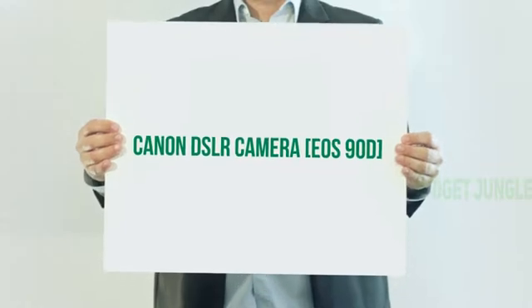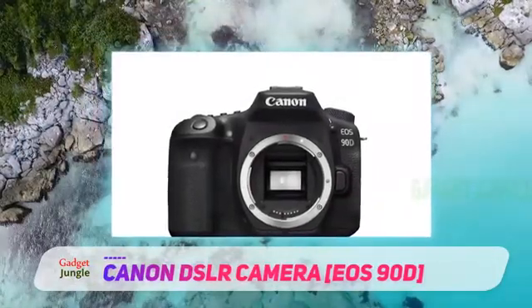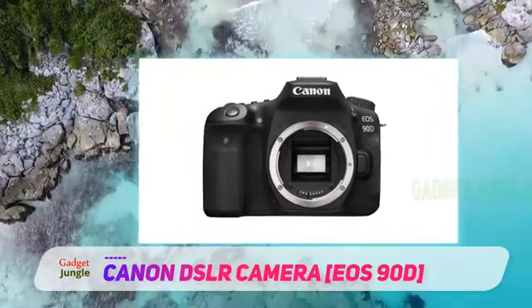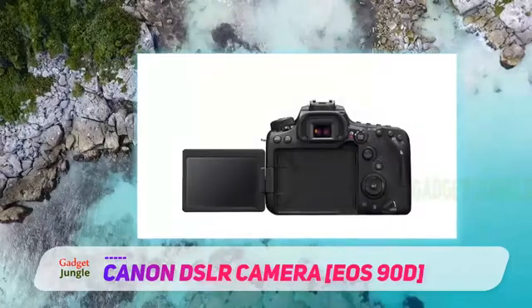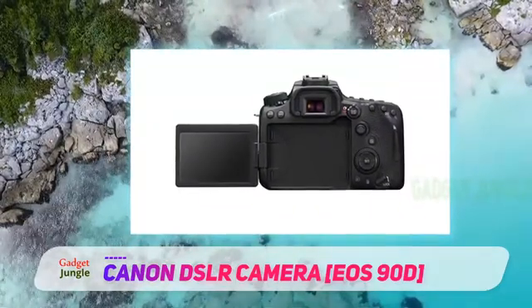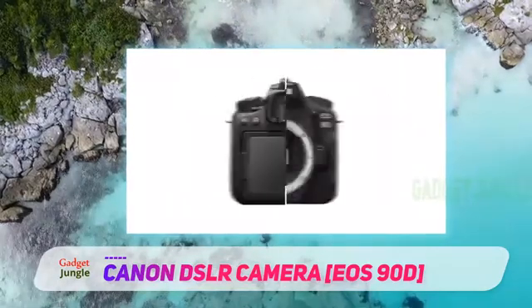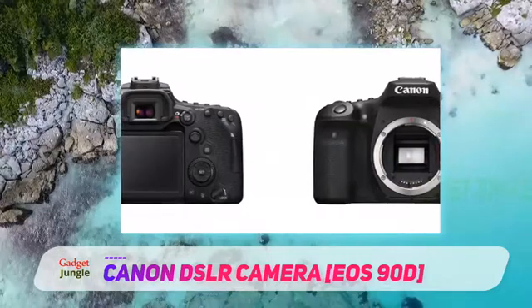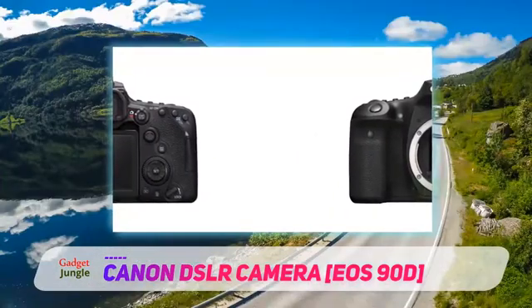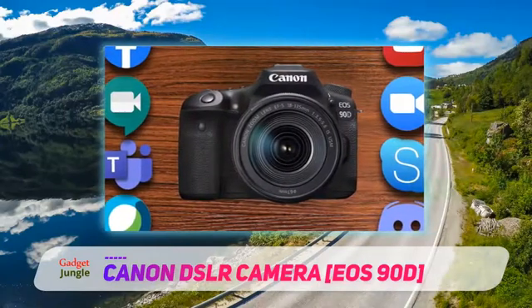Canon DSLR camera EOS 90D. Canon's 90D is the long-awaited replacement to the insanely popular EOS 80D and a complete overhaul in capabilities. Initially released in the fall of 2019, it features a 32.5-megapixel CMOS sensor, the DigiC 8 image processor, 4K UHD up to 30fps and 1080p up to 120fps. It also has a 3.0-inch fully articulating touchscreen, 10fps bursts, weather sealing, and headphone and microphone inputs.